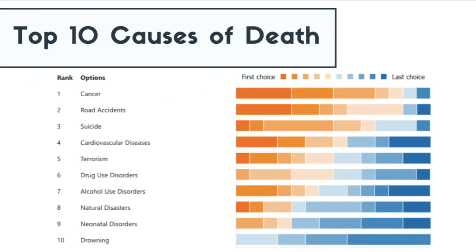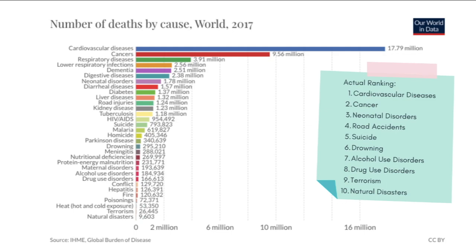In the previous lesson I asked you to rank 10 causes of death from the top-most to the bottom-most per year. These were the results your class produced collectively. Cancer, road accidents, and suicide are the top three causes according to your ratings, whereas natural disasters, neonatal disorders, and drowning were in the bottom three. These are the actual rankings according to a 2017 data set.